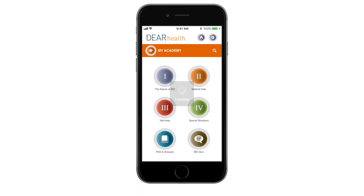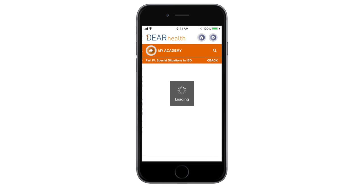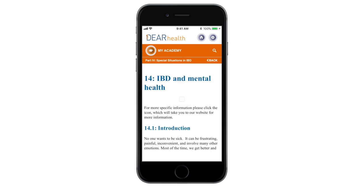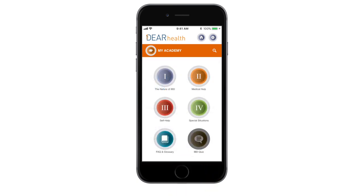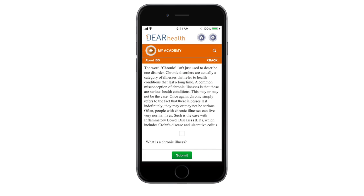MyAcademy is the educational and e-learning environment in the patient app. It has general and disease-specific content and helps patients understand their disease, their medications, and their provider's recommendations. In addition, patients can earn participation credits if they complete disease-specific modules each year.